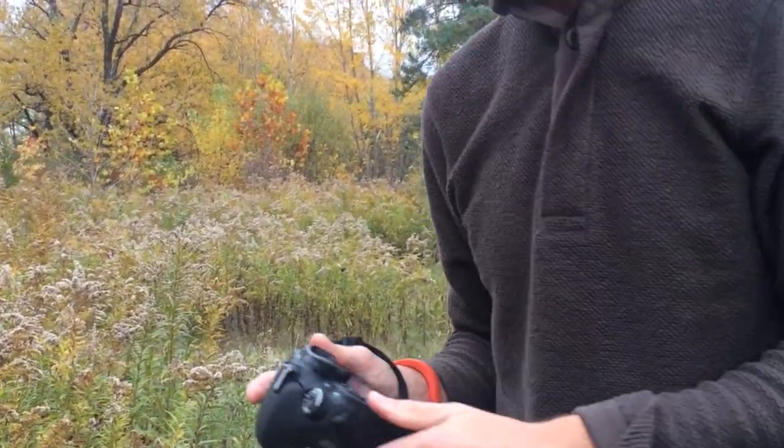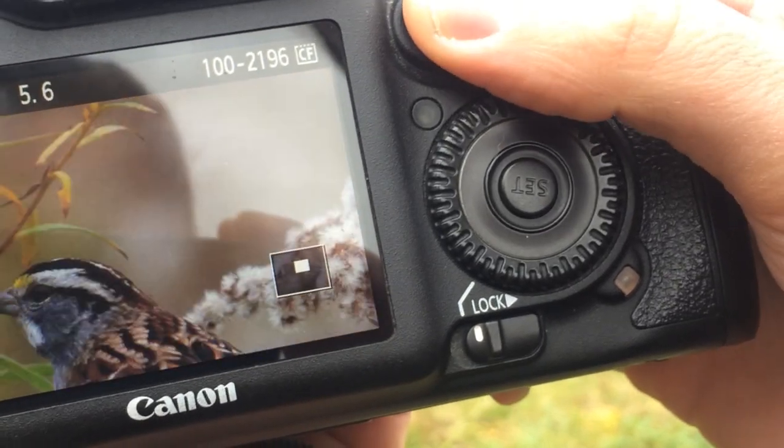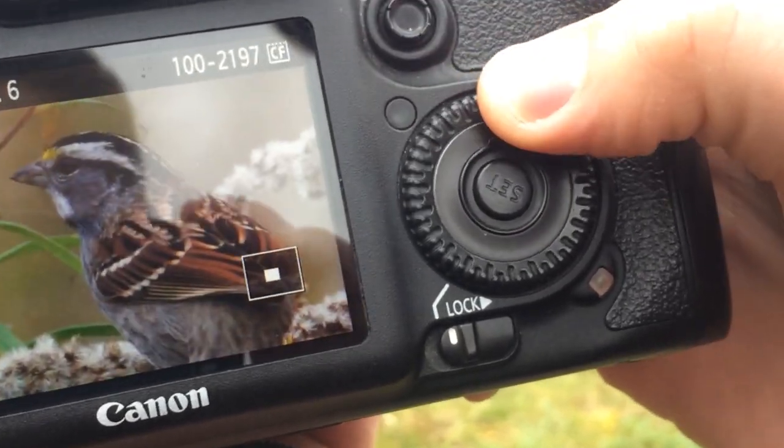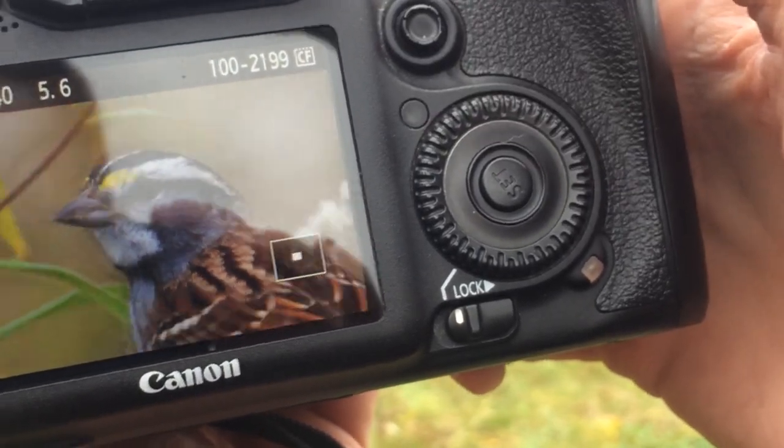That was an amazing backdrop for the white-throat. The light made for some awesome shots. That's the pose, that's the face — he's mean-mugging. That's a white-throat.